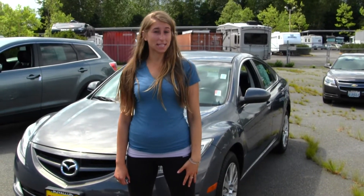Hi, this is Chelsea. Today I'm at Milo Mazda located in Puyallup at 608 River Road.